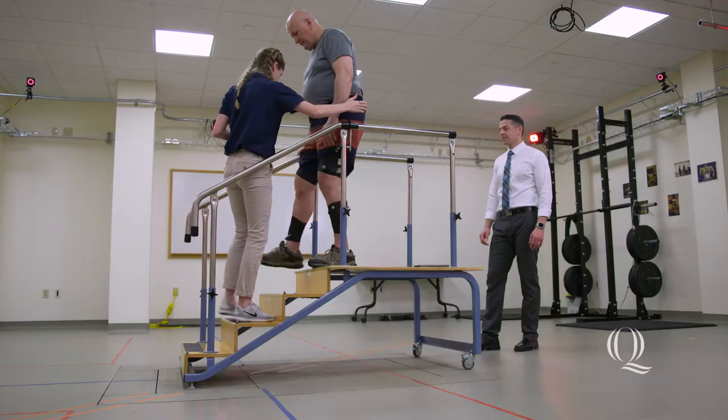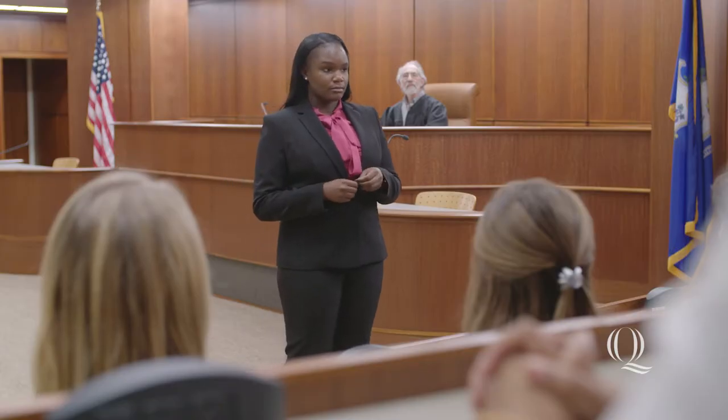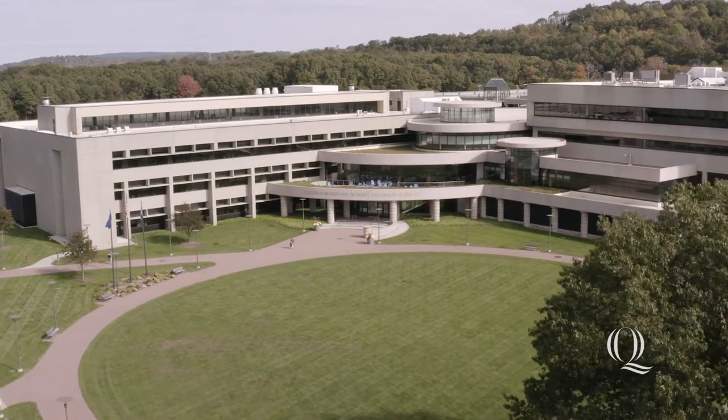I'm Ursa. Welcome to Quinnipiac University's Frank H. Netter, MD, School of Medicine. Alongside the schools of nursing, health sciences, law, and education, this state-of-the-art facility was built for interprofessional collaboration and teaching on the North Haven campus.